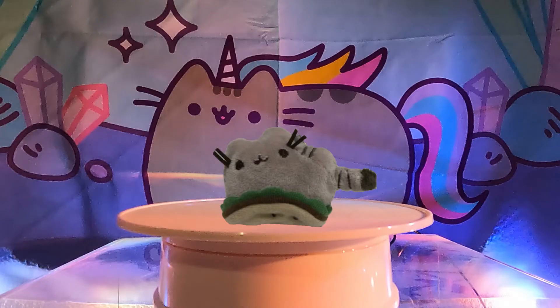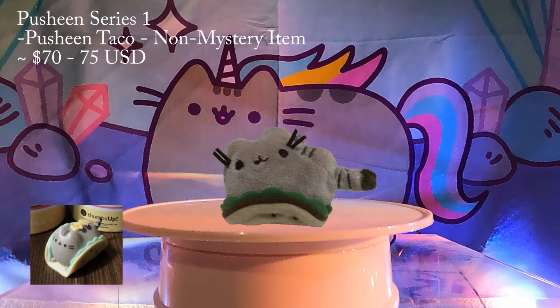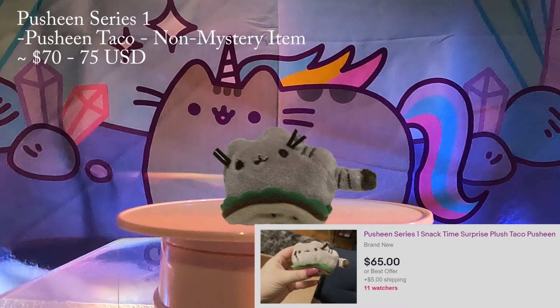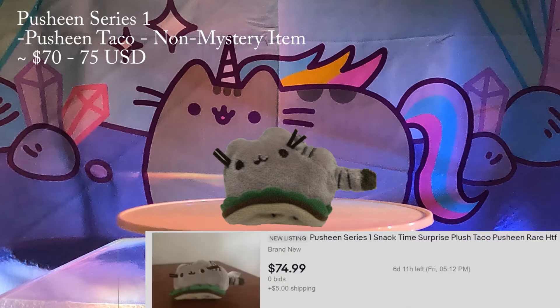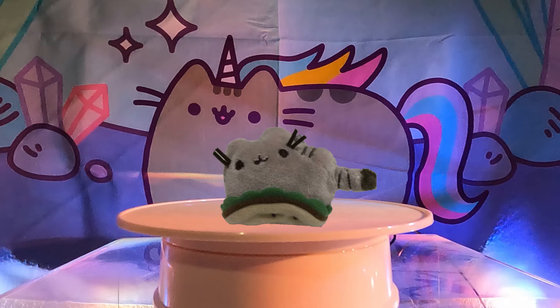Number 3: Pusheen Taco from Series 1. Series 1 is the first surprise blind box series from Pusheen. This Pusheen taco is the first rare mini plush in this countdown that is not the mystery item. She's so cute sitting on top of a taco — she reminds me of the Series 3 mini taco figurine with her wrapped inside a taco. We're assuming she's worth so much because she's one of the more rare variations in this series. She's going for around $70 to $75 on eBay, and there are currently a couple of listings available if you are interested.